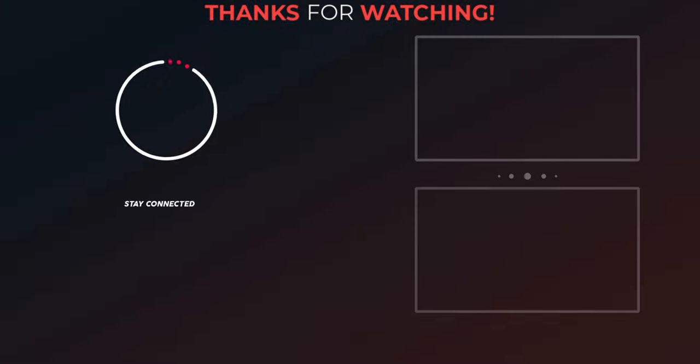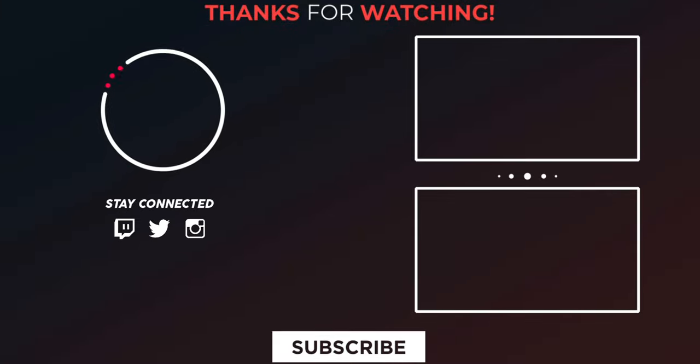Thanks for watching this video. Please kindly support the channel by giving a like, share, and subscribe. Follow Digi Integrity on Twitter, Instagram, and Facebook.